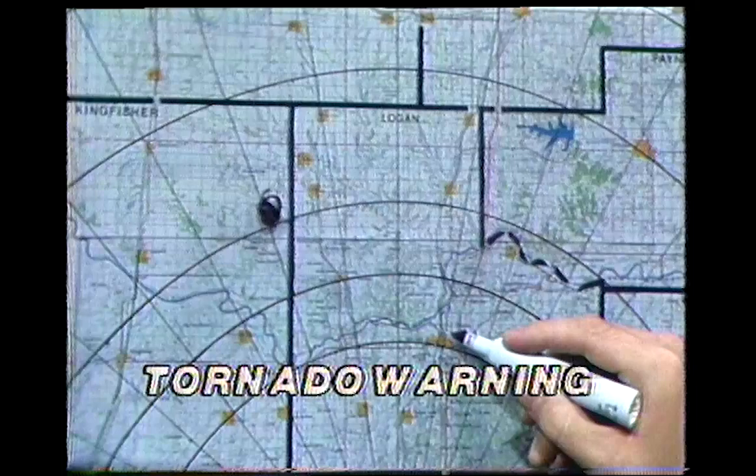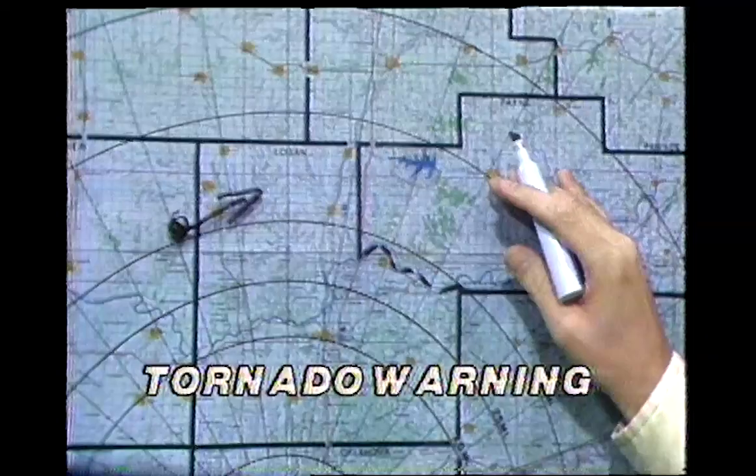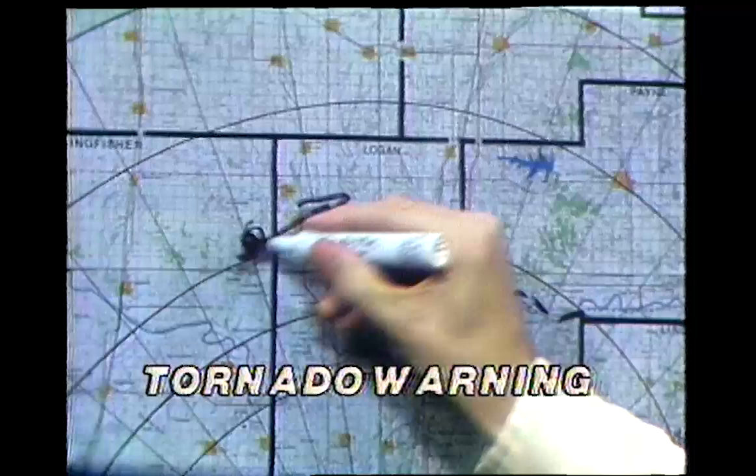This is Guthrie right in here, and here's Mill Hall. This tornado is in northeastern Kingfisher County; it's going to be moving to the northeast through northern Logan County toward Orlando, and a little bit later, Perry. Stillwater — it looks like it'll pass north of them, but Stillwater should keep advised. We do have a strong tornado indicated on radar: northeastern Kingfisher County, moving to the northeast. We'll keep you advised.